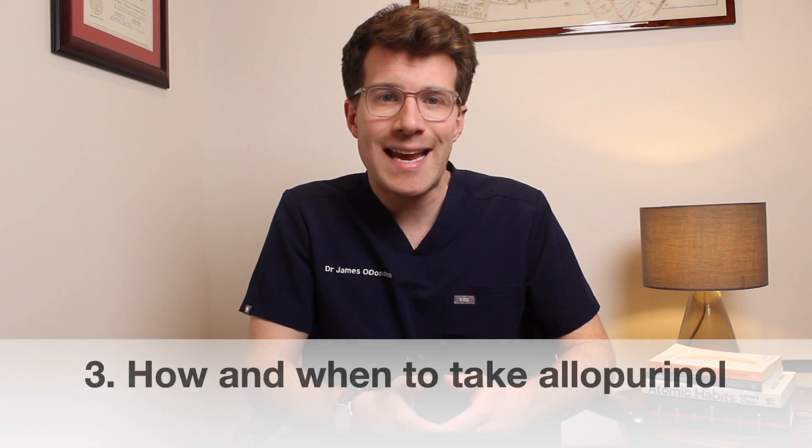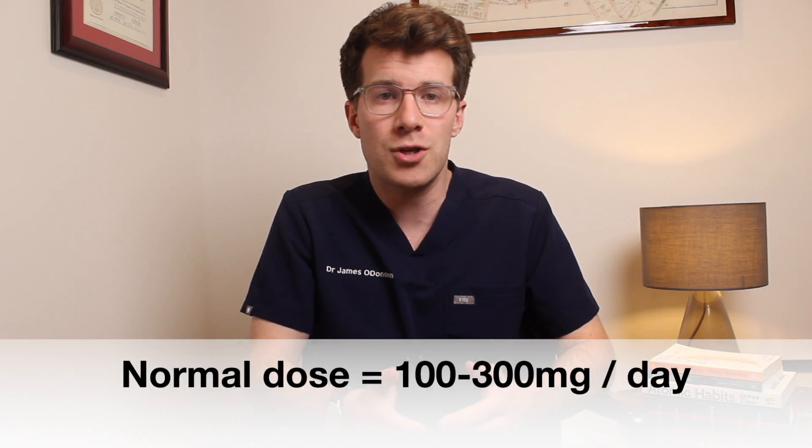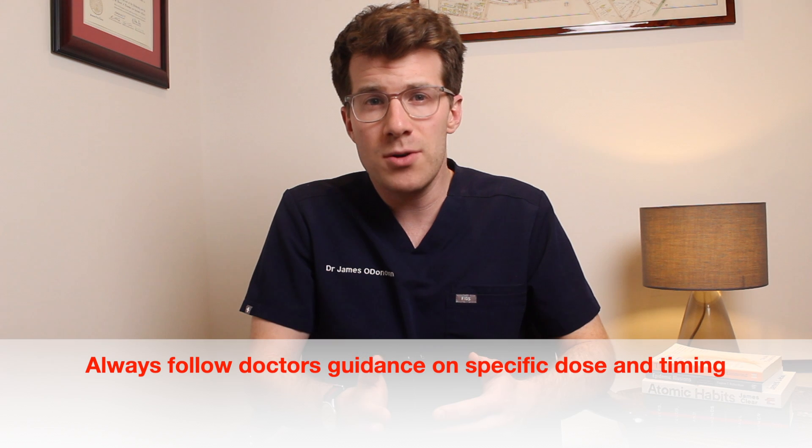Allopurinol comes as tablets and the usual dose is between 100 milligrams to 300 milligrams a day. Normally you'll be started on a low dose and, if you're managing without any side effects, it can be uptitrated accordingly. Follow your doctor's advice on the specific dose and try to take it at the same time each day. If you are prescribed allopurinol, you'll likely need regular blood tests to monitor your uric acid levels.